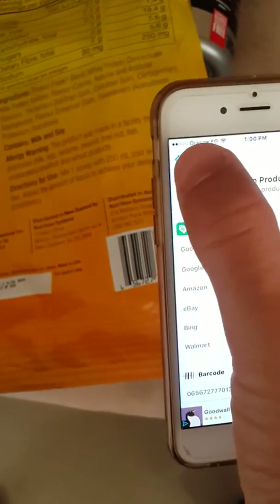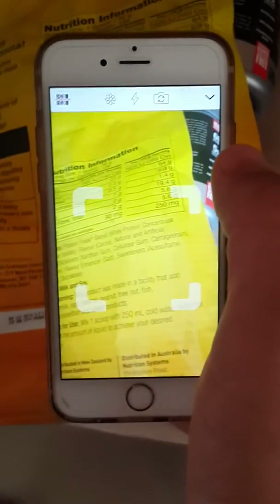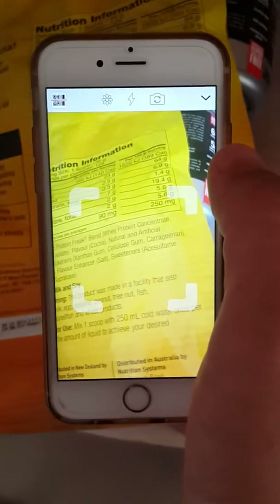So next time when you buy a supplement product or anything that has a QR code, you have to scan it in order to check if it's an original or a fake product. Thank you.